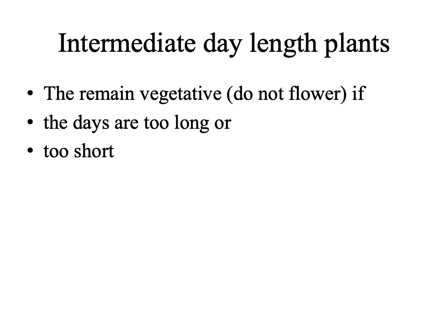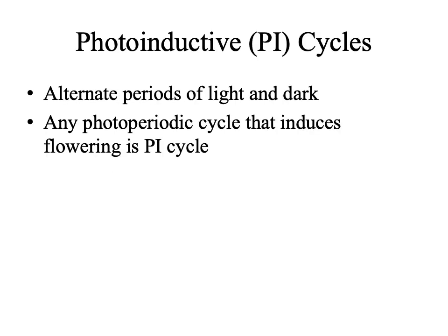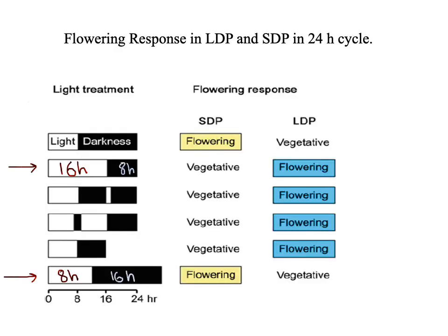Photoperiodism is a response to the length of a dark period, and the length of the dark period is defined by the intervals between photoperiods. In other words, the length of a dark period is determined by the timing of light off and light on signals. In nature, plants are exposed to photoperiodic cycles consisting of alternate periods of light and dark diurnally. Any photoperiodic cycle which induces flowering in a plant is called a photoinductive cycle, while a cycle which does not induce flowering is a non-photoinductive cycle. A cycle of 16 hours light and 8 hours dark generally induces flowering in LDPs, while 8 hours light and 16 hours dark induces flowering in SDPs.